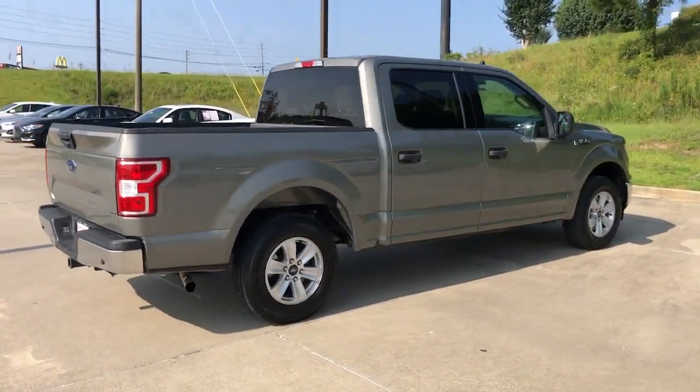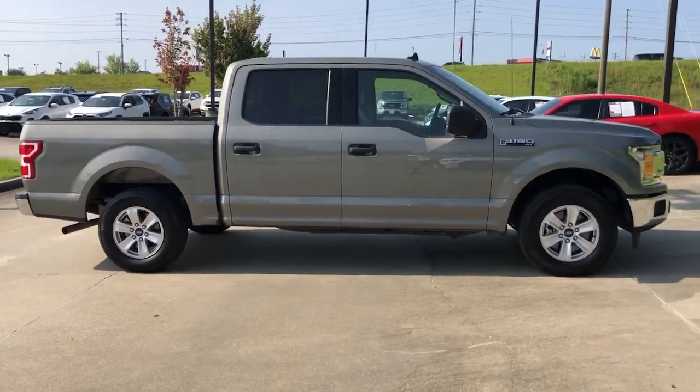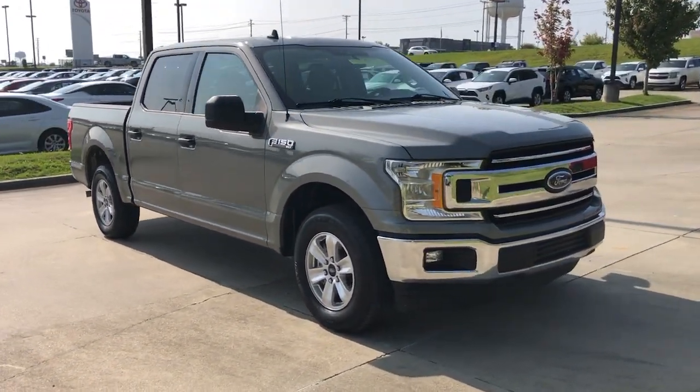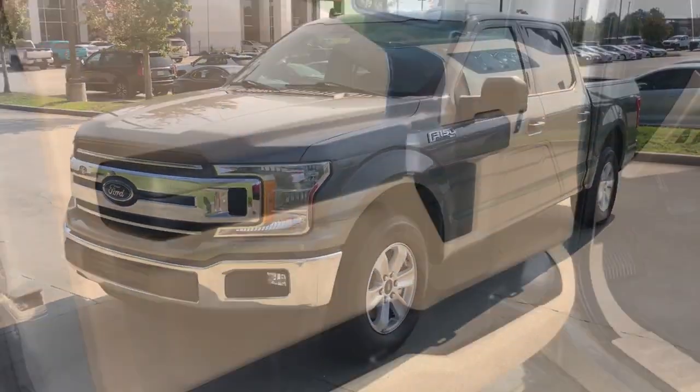Military-grade aluminum alloy and high-strength steel give this full-size pickup the advantage of being both light and strong, so much so that it delivers class-leading towing and payload capabilities. These are just some of the great options this vehicle comes with.